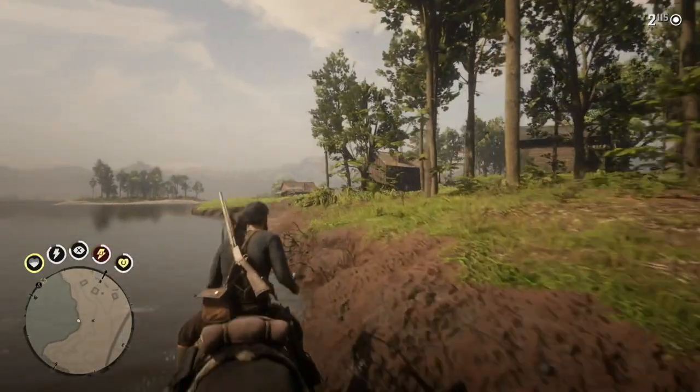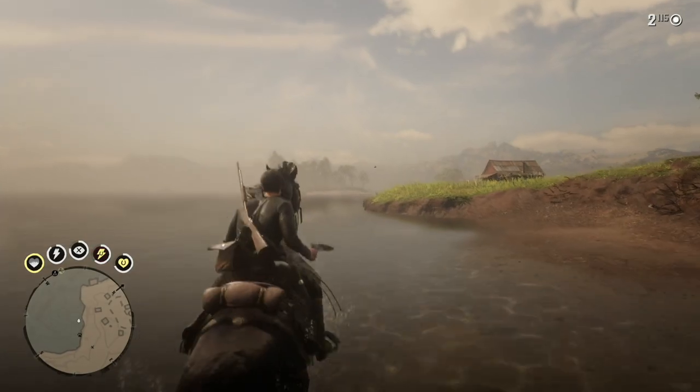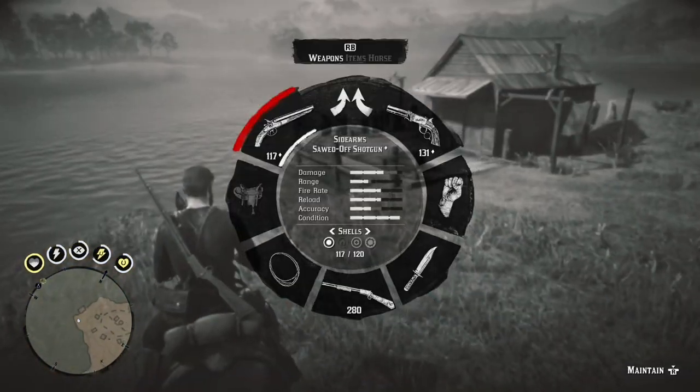Howdy viewers, Brad, Proprietor of Barstool Entertainment, doing another Red Dead Redemption 2 video. If you're a first-time viewer, please subscribe because I put out a lot of good videos.